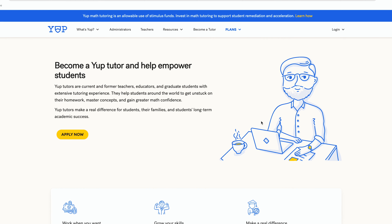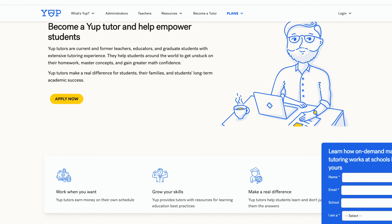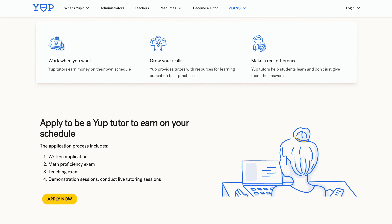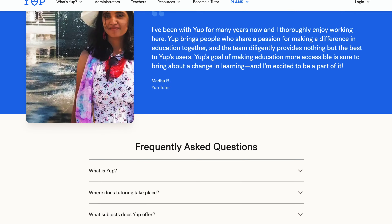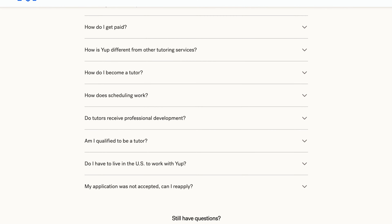Yelp is an on-demand math tutoring platform that provides one-on-one support to students from around the world. It offers a flexible opportunity for current or former math teachers to teach according to their schedule and help students master concepts and gain greater math confidence. Once you become a Yelp tutor, you can choose hours on a weekly basis. Tutors are paid on a monthly basis and tutoring sessions can take place on the student's phone, while Yelp tutors work from the desktop via the web platform. Overall, it's an amazing platform for math teachers who want to work flexibly, though the interview process can be quite stressful.